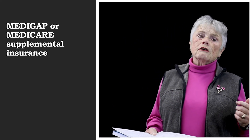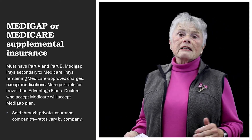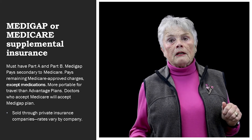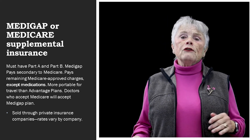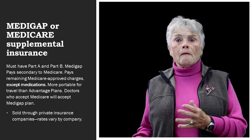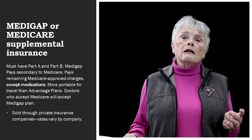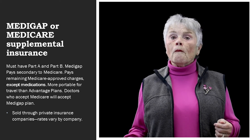Medigap and the supplemental insurance are really good deals because anybody who accepts Medicare has to take your supplemental plan or your Medigap plan — it's the same thing, just two different words. No matter where you go, that will be accepted. If you're going to winter down in the south where it's warm, they will take your plan. If you are really sick and you need to go to the University of Washington or the Mayo Clinic, they will accept your plan. They are really great plans. The only disadvantage is the cost, but you won't be paying out of pocket.